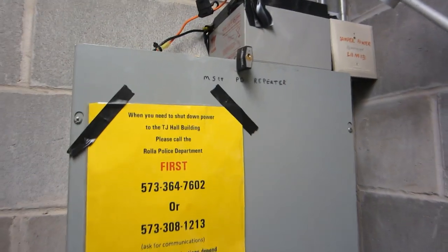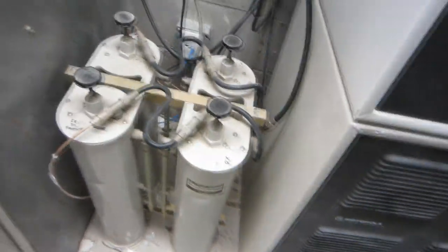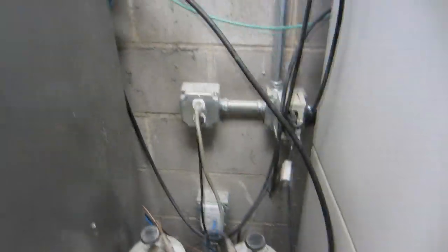And some antenna. There's a Missouri S&T police repeater with a battery on top. And here's a city police repeater, and I can't open it. Here's our duplexer cans, and that's about it.